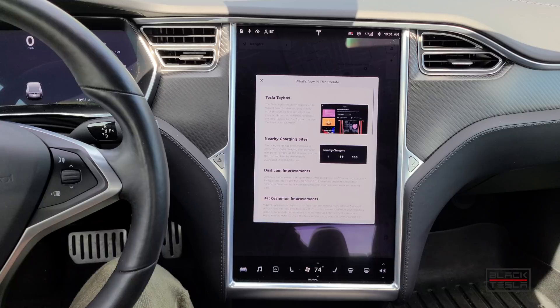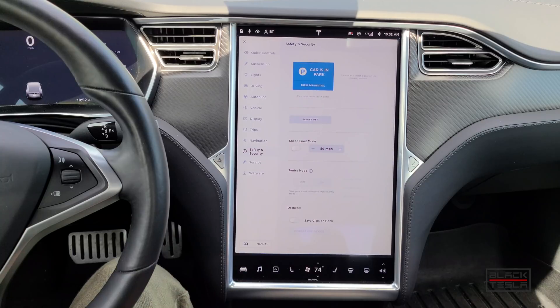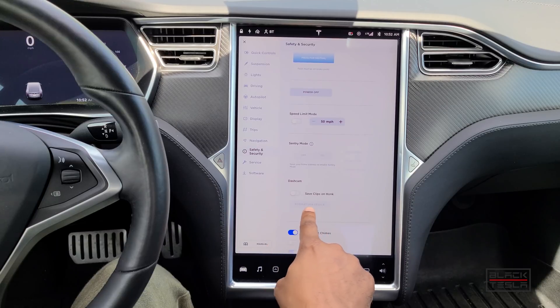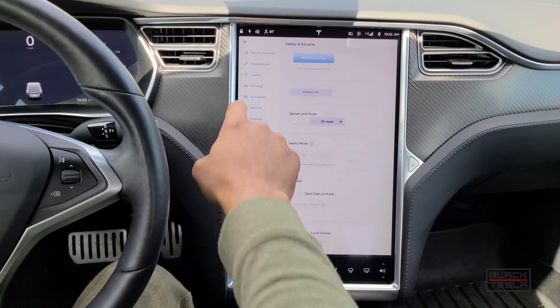They also include some dash cam improvements to be able to quickly and easily format your USB drive. If you have a brand new one, instead of using a computer to format it, you can plug it right into the car. You go to safety and security, and once you put your USB in, you'll be able to format the USB device to make it compatible with the Tesla cam.